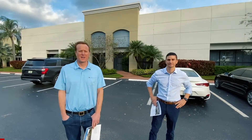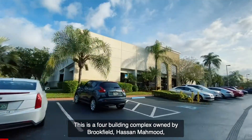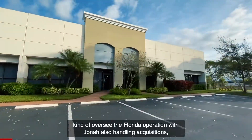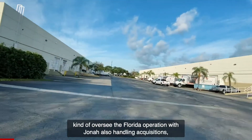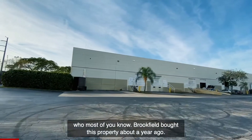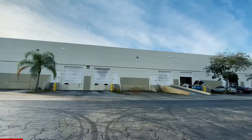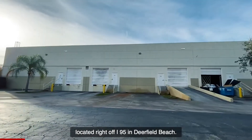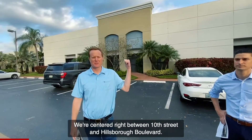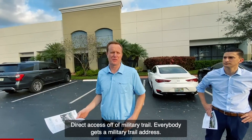Welcome to Deerfield Corporate Park. This is a four-building complex owned by Brookfield. Hassan Moumad, Tyler Solomon, and Devin Barnwell oversee the Florida operation, with Jonah also handling acquisitions. Brookfield bought this property about a year ago. We have four industrial buildings here, all dock high, located right off I-95 in Deerfield Beach, centered right between 10th Street and Hillsborough Boulevard, with direct access off Military Trail — everybody gets a Military Trail address.